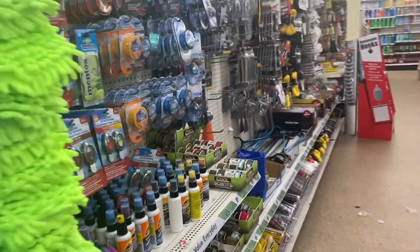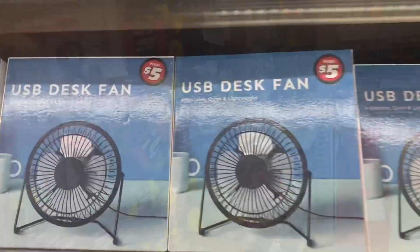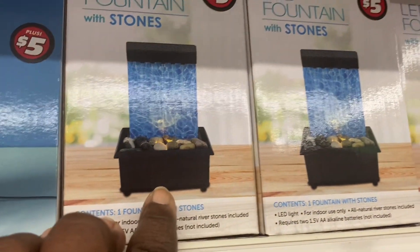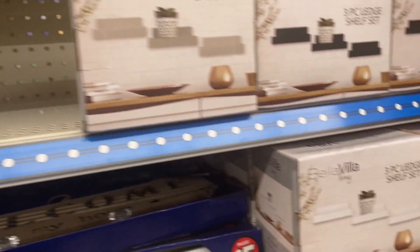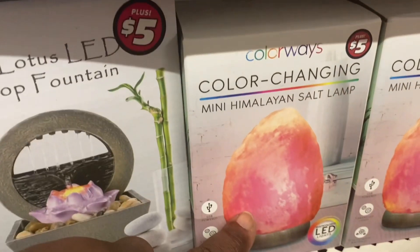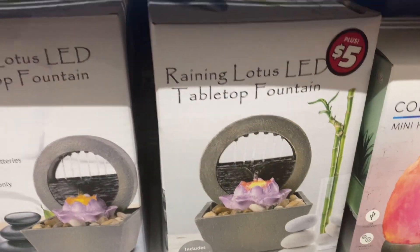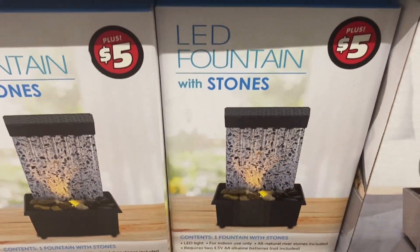Not seeing much new in the automotive section. I'm seeing these USB desk fans, and they have their fountains here — these would make really cute Christmas gifts for people at work. They also have a three-piece shelf, which is nice. They have this color-changing mini Himalayan salt lamp, really cute, and this raining lotus LED tabletop fountain — that one would make a really cute gift for people at work.